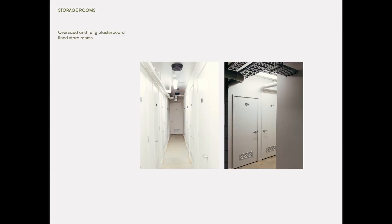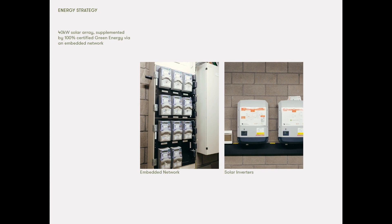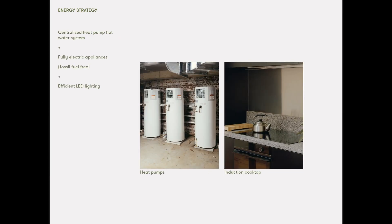There are storage rooms on site which are oversized and fully lined to help attract a different cohort of people to this project. The plant room features a 40 kilowatt solar array and an embedded network purchasing 100% certified green energy. The project also has centralised heat pump hot water systems and is fully electric with no gas connection — all electric appliances including induction cooktops and efficient LED lighting.